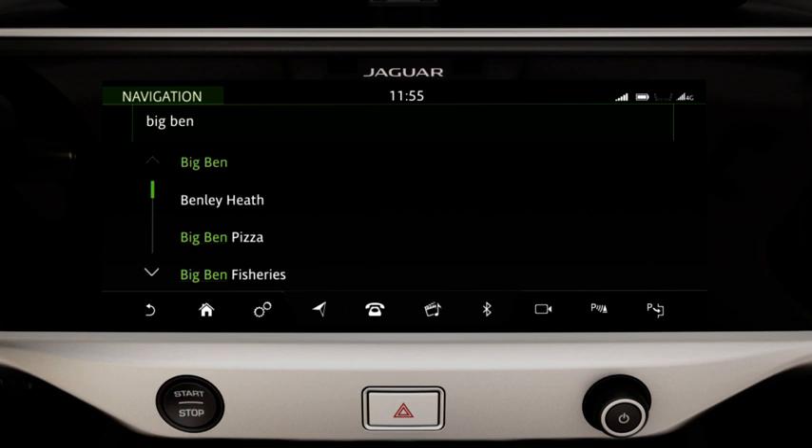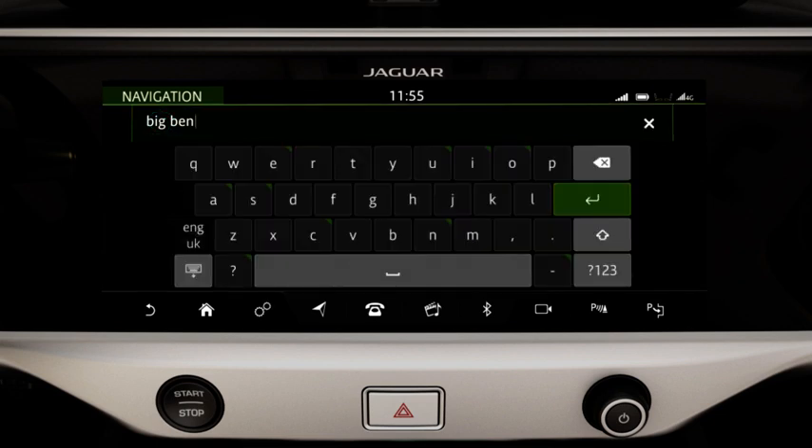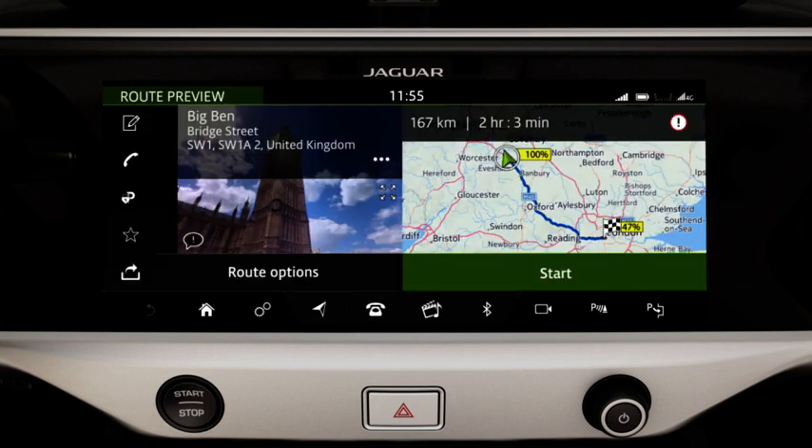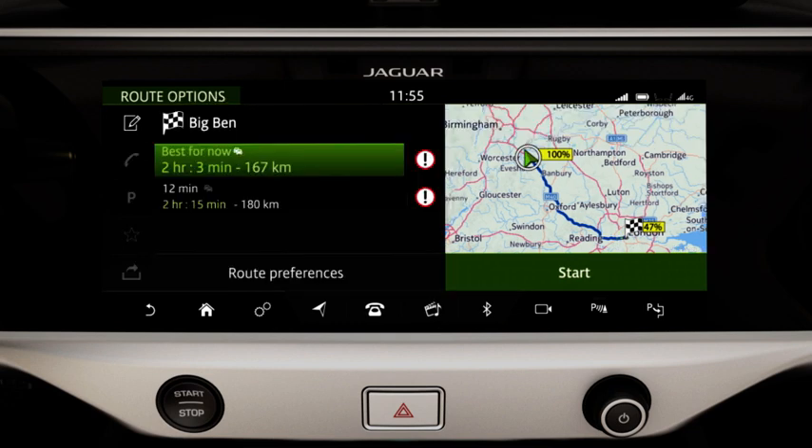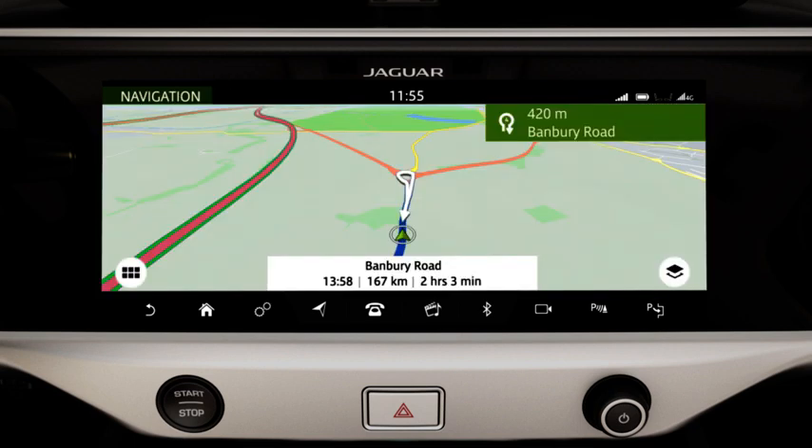To continue typing, touch the search box again, then select Enter. If you would like to view other suggested routes, touch Route Options. Select the desired route and touch Start to begin guidance.